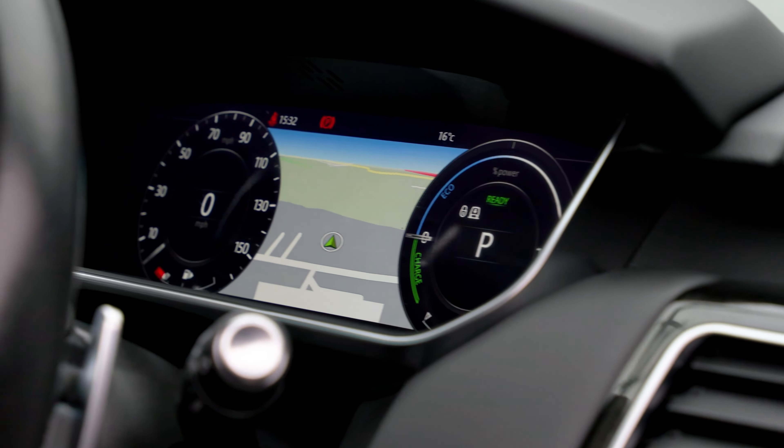If you are looking for a vehicle with power, dynamic drive capability and luxury then this is the car for you. Why not inquire with us today to find out more about this fabulous example — just click the call button above.